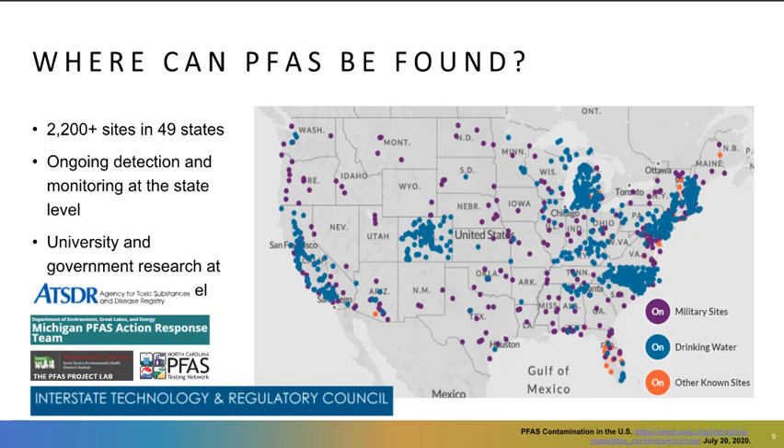I like to start my PFAS presentations with a pretty blanket statement that PFAS is everywhere. You can see some of the statistics — 2,200 contamination sites in 49 states, with ongoing detection and monitoring at the state level. This is only in groundwater and surface water, not soil contamination. This presentation is really focused on the drinking water and groundwater aspects of PFAS, and I understand there may be another seminar in the future looking more at soils and solids. There are a number of universities and government research efforts being undertaken at both the state and federal level, and you can see some of these organizations listed as further resources where you might find information about PFAS and the extent of contamination in your areas of interest.